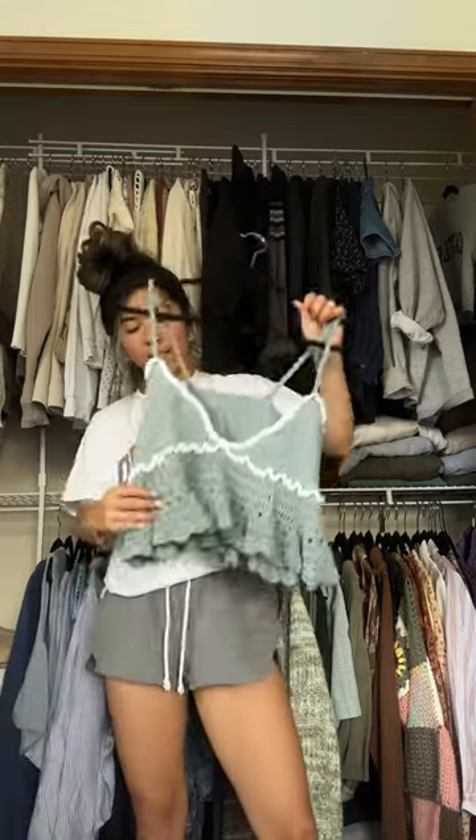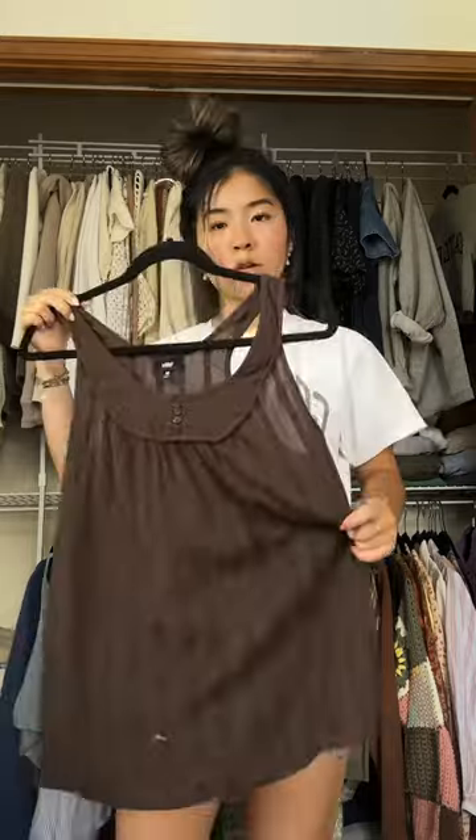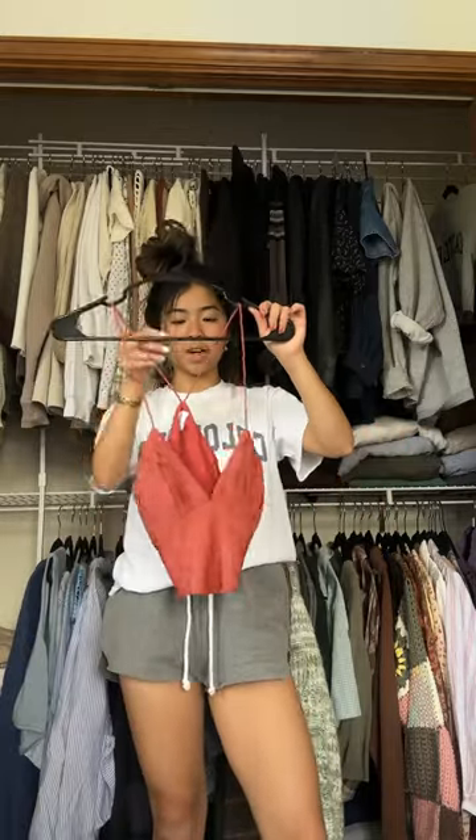Corset top — I'll be letting go of this one. This is cute so I'll be keeping this. I crocheted this one — keep. Keeping this little brown/pink top. This little orange tank top I think I'm gonna keep. That's it for tops — I'll see you in the next one!